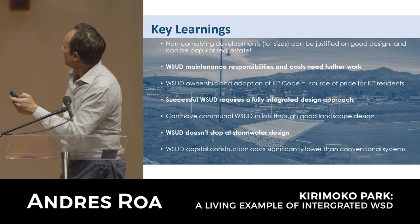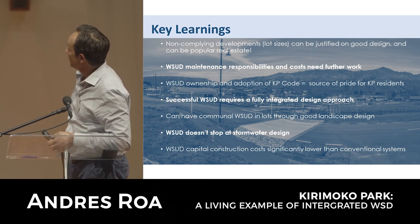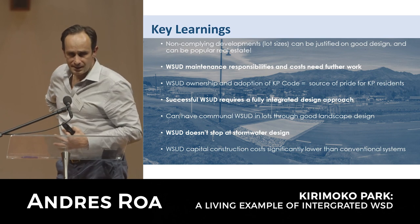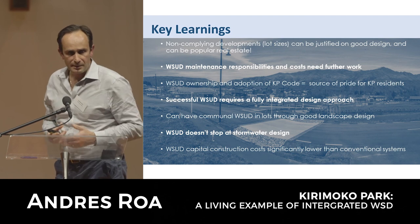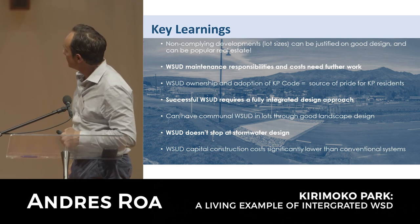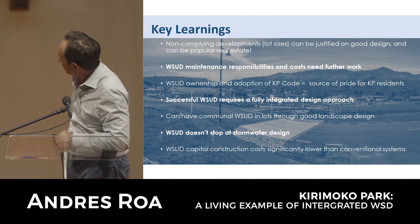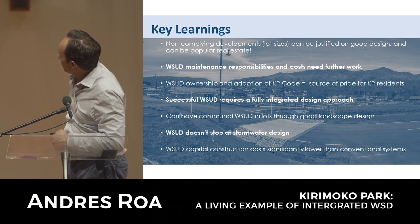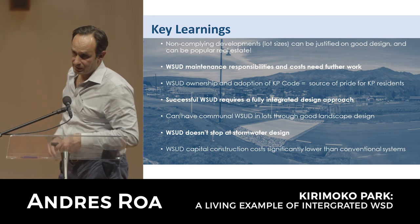Key learnings: non-complying developments can be justified on good design and can be popular real estate as seen with Kirimoku Park. Maintenance responsibilities still need further work, but the Kirimoku Park example is a great initiative for how these can be overcome - because the residents are maintaining it, they take real pride in owning and maintaining those spaces. The Kirimoku Code around building and living practices is valuable. It requires a fully integrated design approach, can incorporate communal water-sensitive design through good landscaping, and importantly it doesn't stop at stormwater - it goes well beyond stormwater management. Capital construction costs can be significantly reduced.